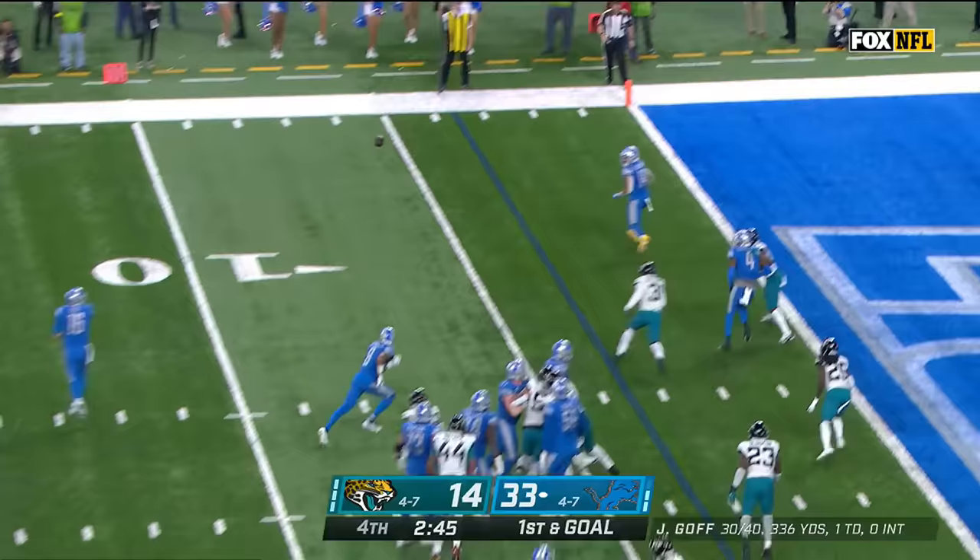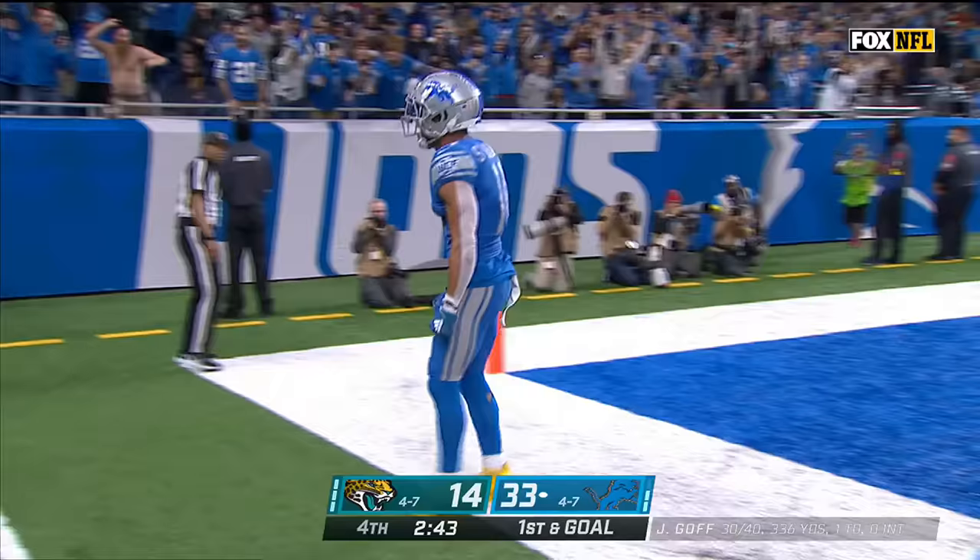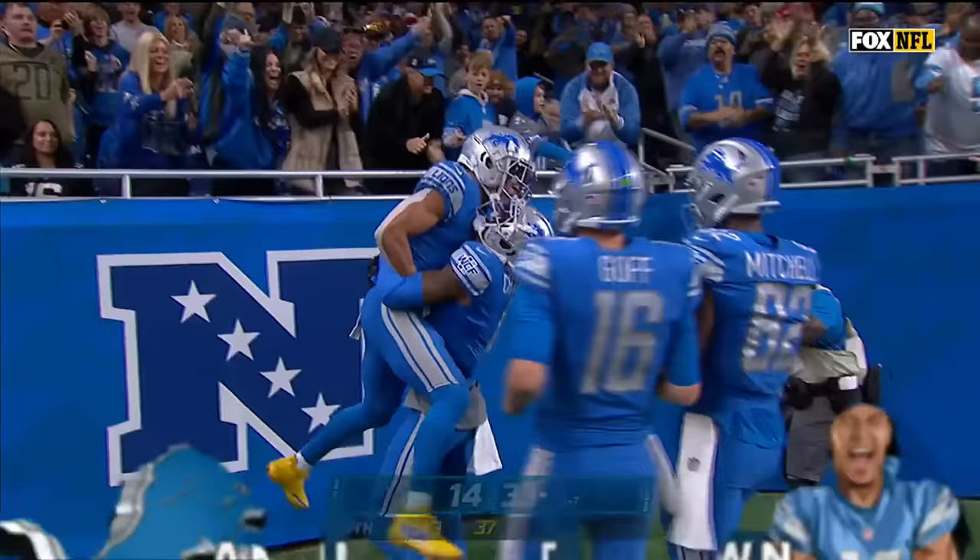14-3. Goff keeps, he throws wide open — it's another Lions touchdown, and it's another one for Amon-Ra St. Brown.